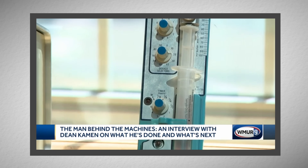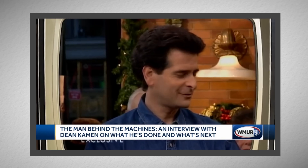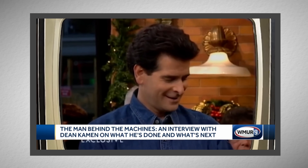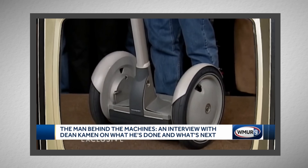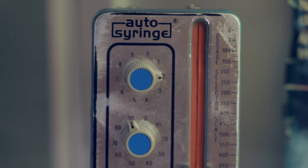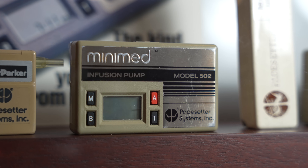This blue brick, later called the auto syringe, was developed by Dean Kamen in 1976. Kamen is known for many inventions, one of his most well-known being the Segway. The auto syringe paved the way for MiniMed's first pump, the 502, one of the first commercially available insulin pumps in 1983.